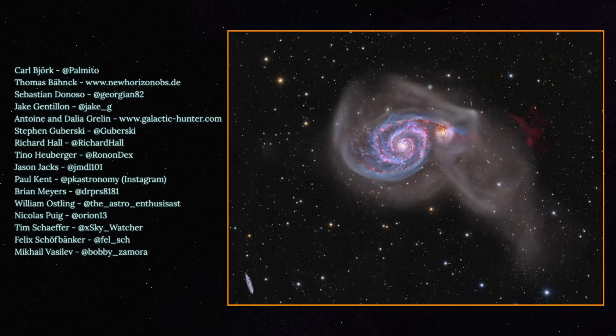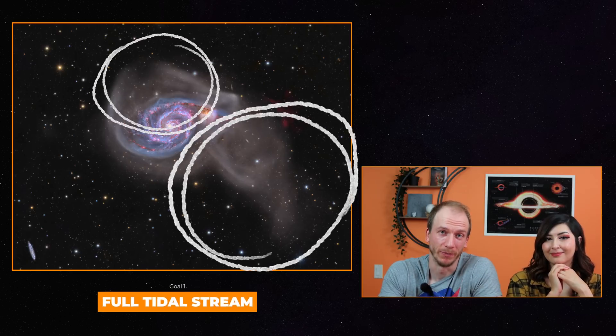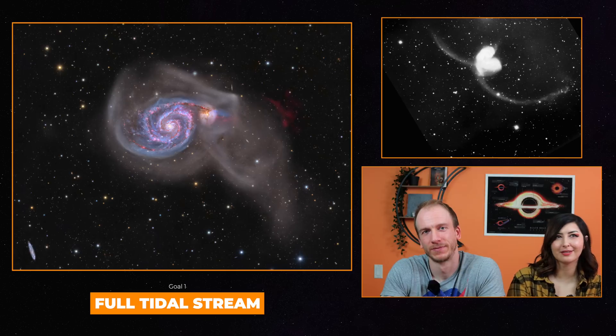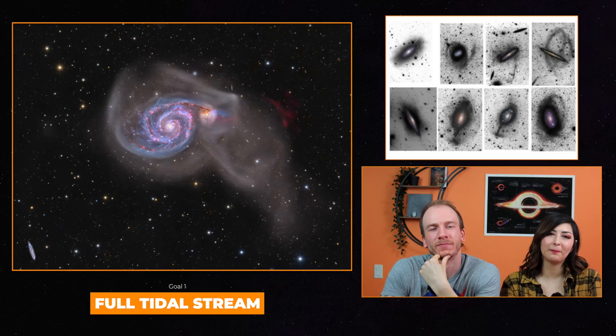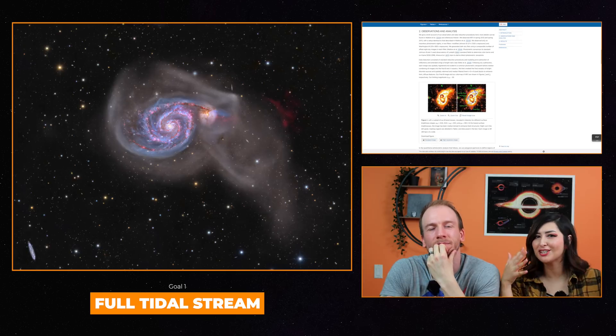What could be seen in this image? The following information was taken from our official press release, written by Tim and William. First, the tidal stream. Tidal streams are diffuse, elongated structures of stars, gas, and dust, often extending beyond the boundaries of galaxies. As M51A and M51B are currently engaged in violent gravitational interaction, the smaller galaxy M51B experiences tidal forces that disrupt its shape and provoke the formation of new stars.